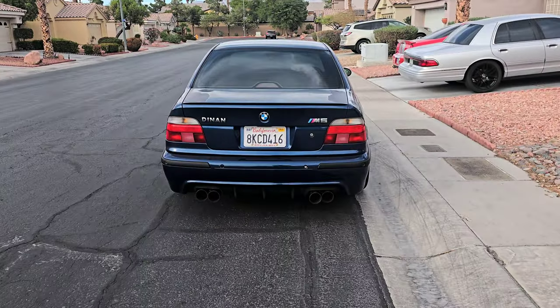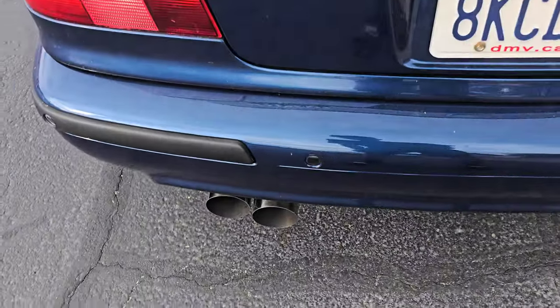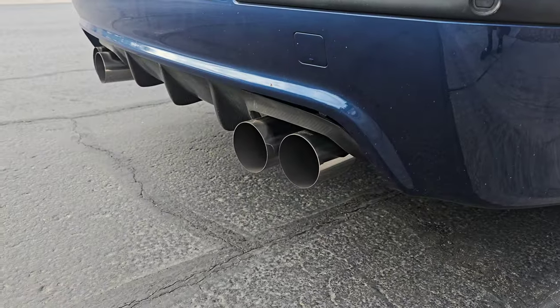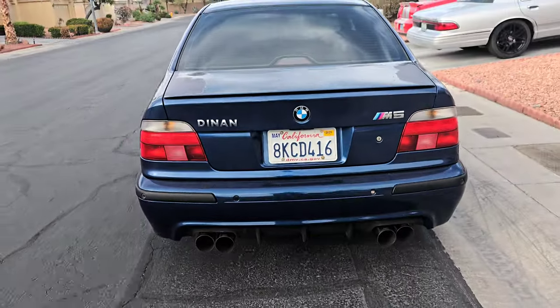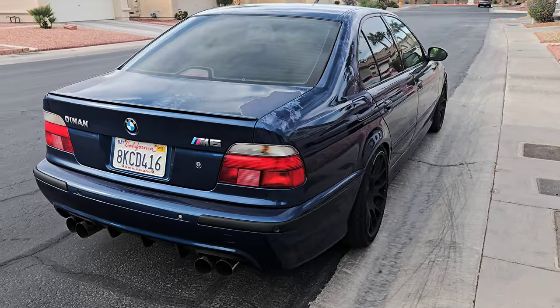I don't know how I feel about this. These exhaust tips look a little ricey. I don't know if it's the fitment, if they look too big, or what it is — it's just not my favorite. I don't like it; I feel like it doesn't fit. It looks good from certain angles and then from other angles it looks absolutely terrible.